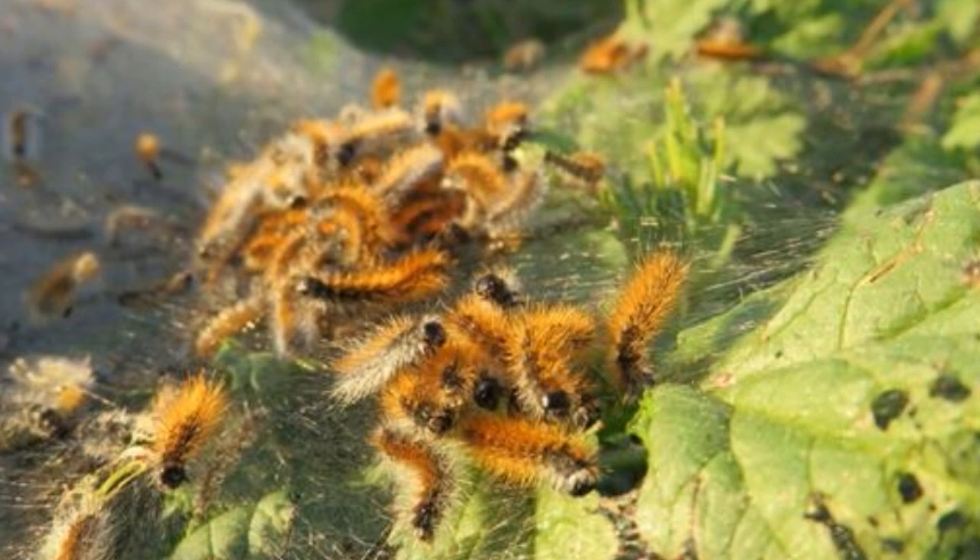The defense mechanism is of no use when they turn into a moth, as they lose their hair. If you pick them up or disturb them, they will coil up and play dead until you leave them alone.